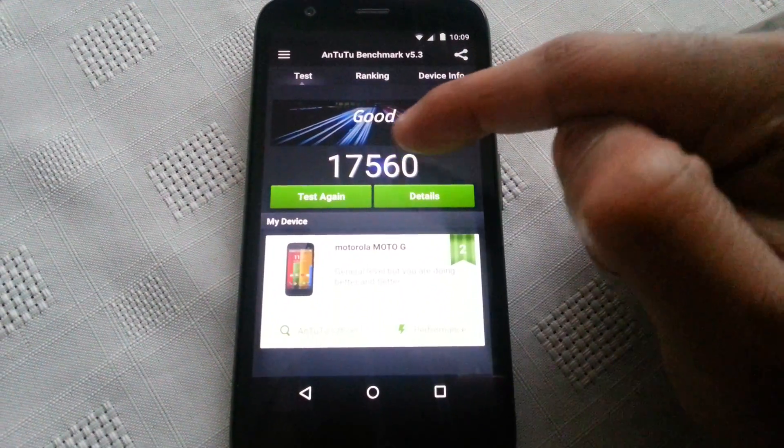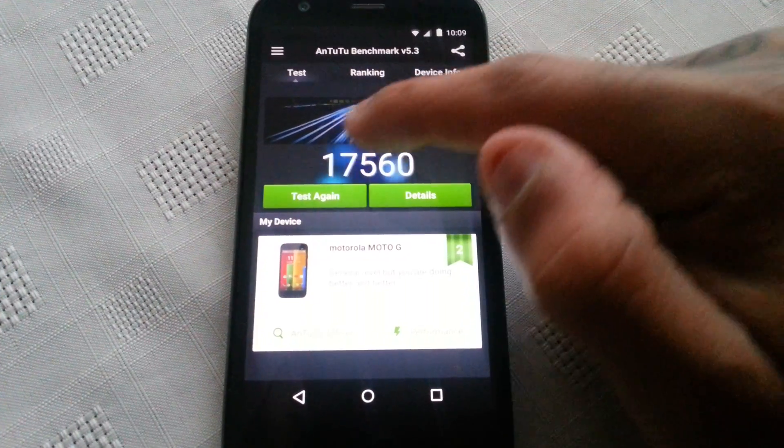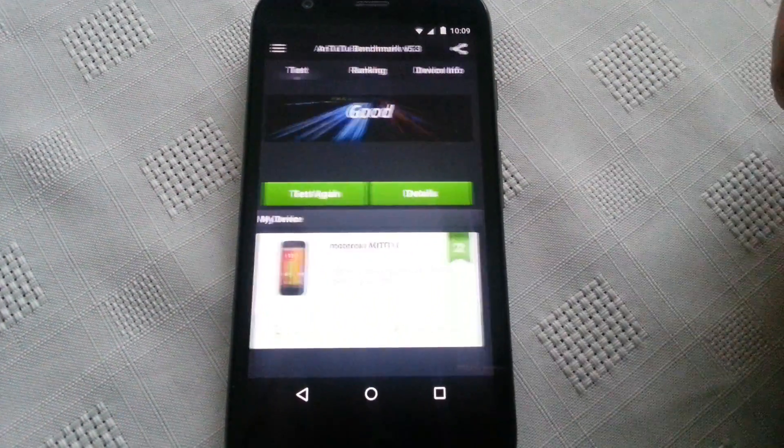So that was the last score I scored: 17,560. So let's test again.